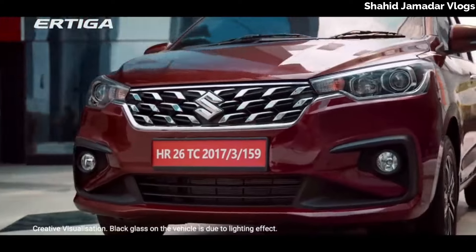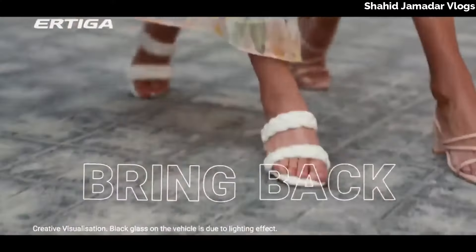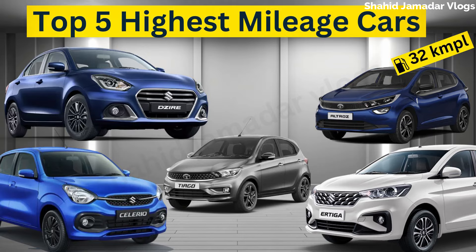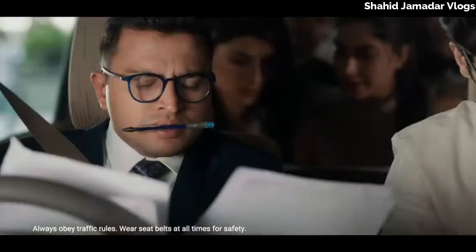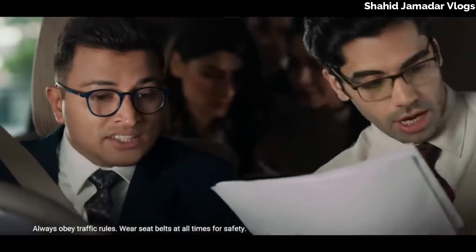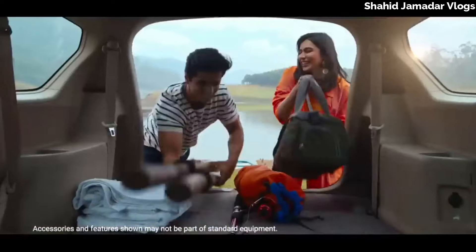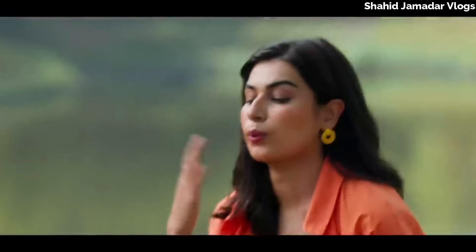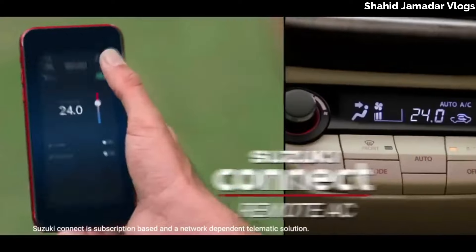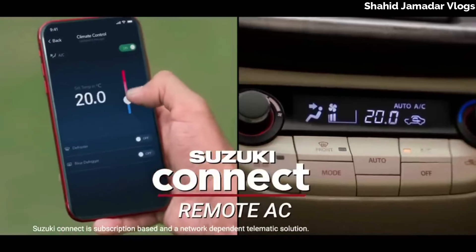The mileage engine gives 23 kmpl. The VXI model is 9.86 lakhs with a 1.5-liter petrol engine and we get a mileage of 20 kmpl. The 7-sitter is very big with good mileage. If you talk about the looks of the car, you can see a very big and beautiful design here.